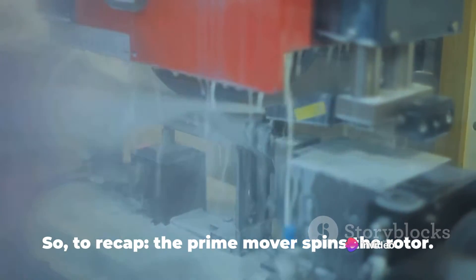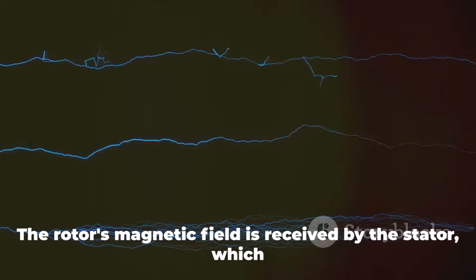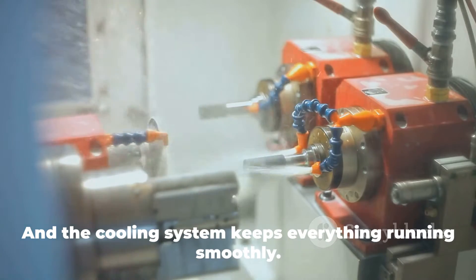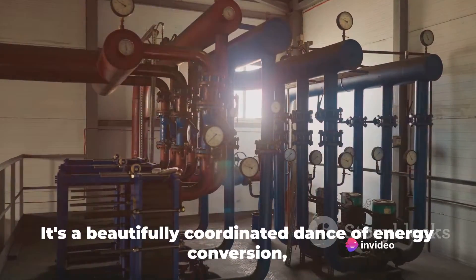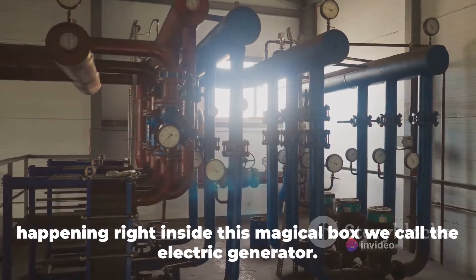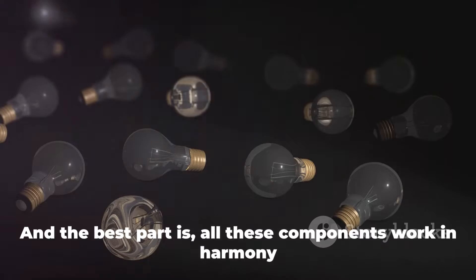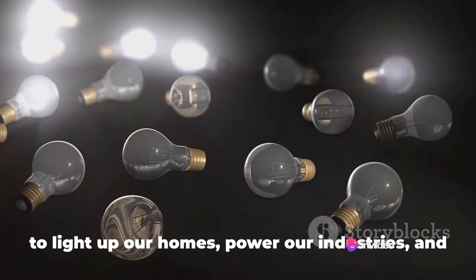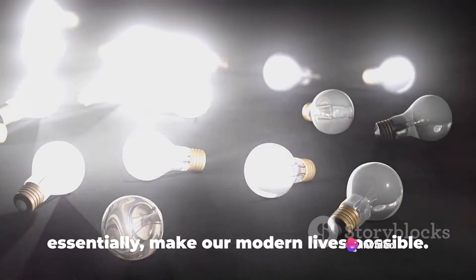To recap: the prime mover spins the rotor. The rotor's magnetic field is received by the stator, which converts it into electrical energy. And the cooling system keeps everything running smoothly. It's a beautifully coordinated dance of energy conversion happening right inside this magical box we call the electric generator, with all components working in harmony to light up our homes, power our industries, and make our modern lives possible.